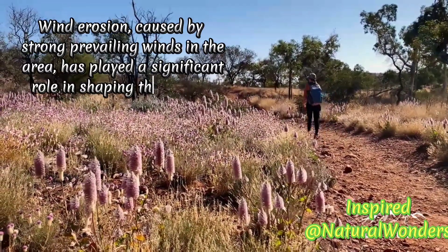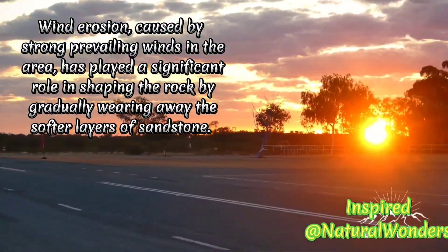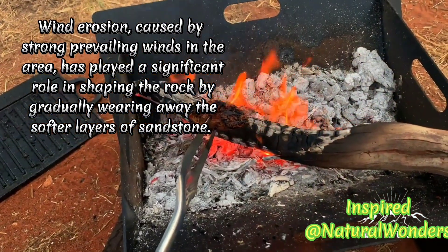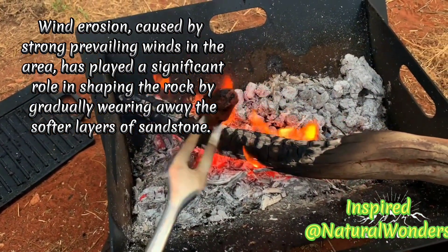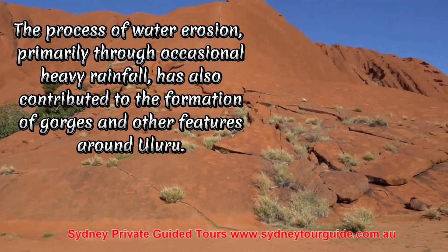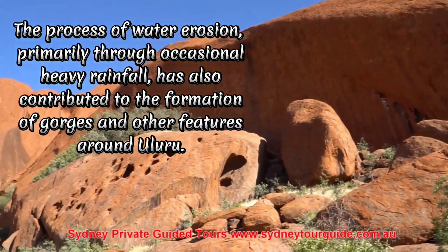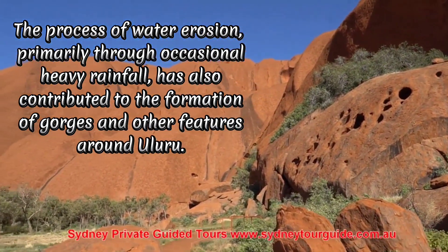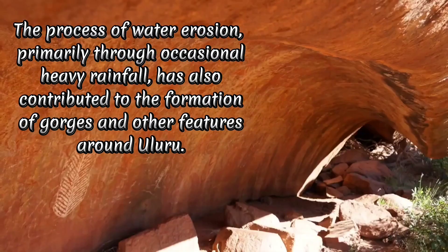Wind erosion, caused by strong prevailing winds in the area, has played a significant role in shaping the rock by gradually wearing away the softer layers of sandstone. The process of water erosion, primarily through occasional heavy rainfall, has also contributed to the formation of gorges and other features around Uluru.